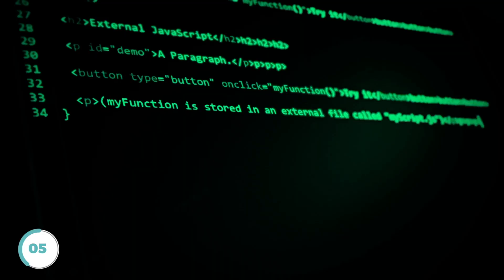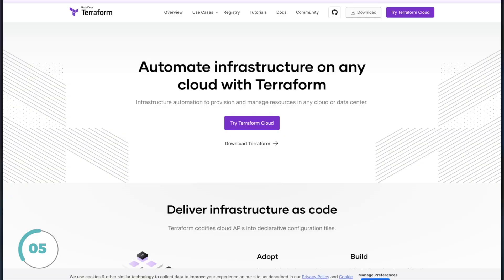You can use the free tier offered by cloud service providers to practice these projects. For each of these projects, you need to first build it using the console and then rebuild it using infrastructure as code such as Terraform.